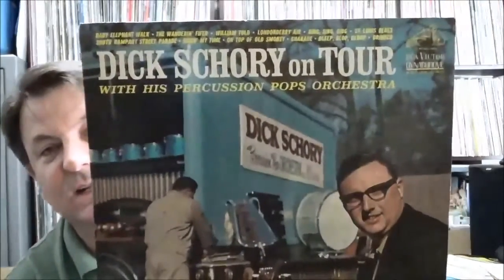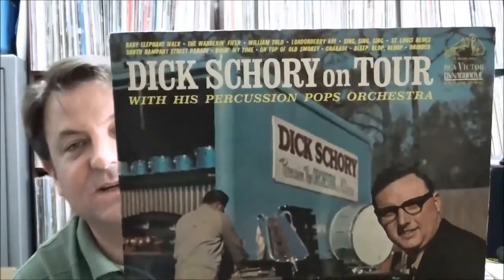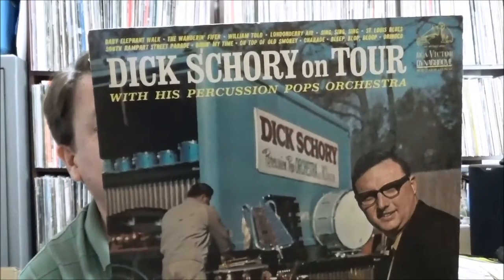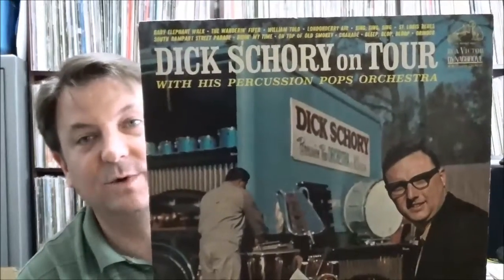A few more and I'll try to knock it out quick because my camera's about to run out of space. Dick Schory 'On Tour' — he had a kind of percussion-based group that recorded some stuff for Living Stereo for RCA, and this is a live recording featuring Joe Morello on drums from Dave Brubeck's band. That's kind of cool.